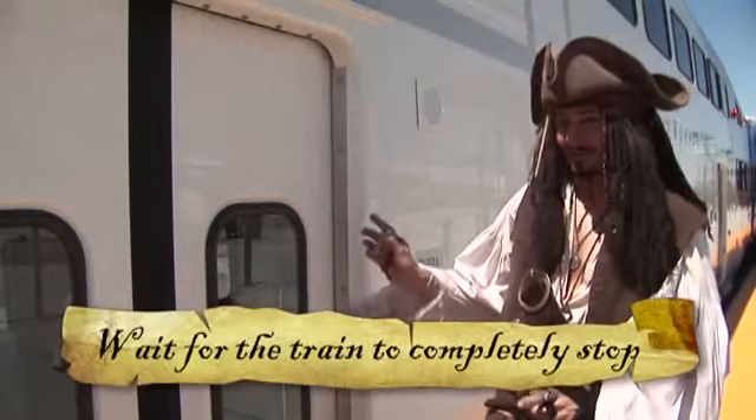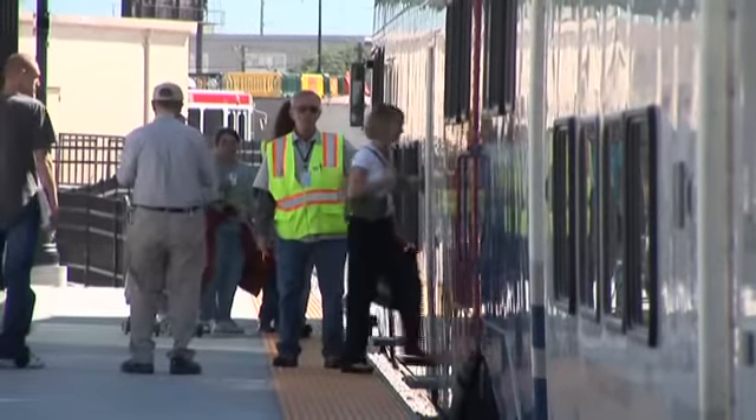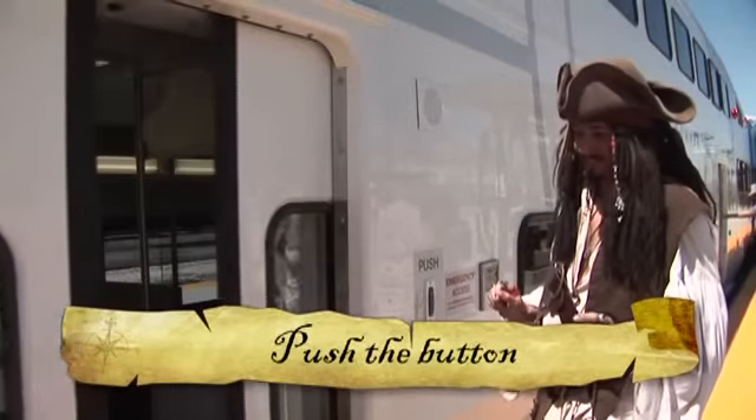Wait for the train to completely stop. And if people are coming off, let your fellow shipmates come off first. No worries, mates — you'll have plenty of time to board. To open the door, push the button on the right. Of course, wait for people to come off. Once the door is open, step aboard your steel-hulled beauty.